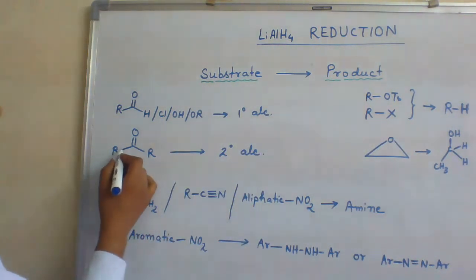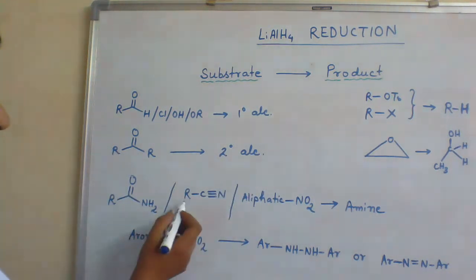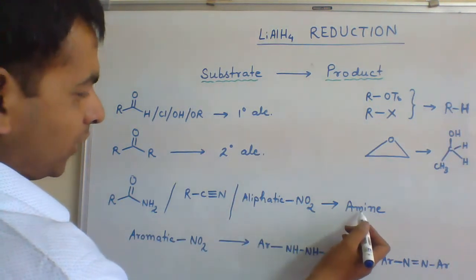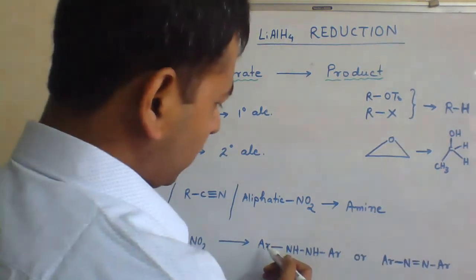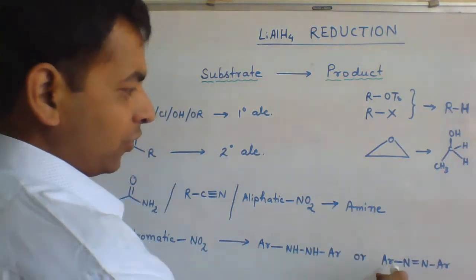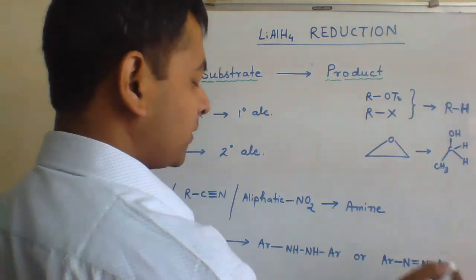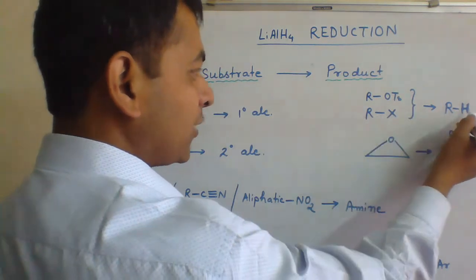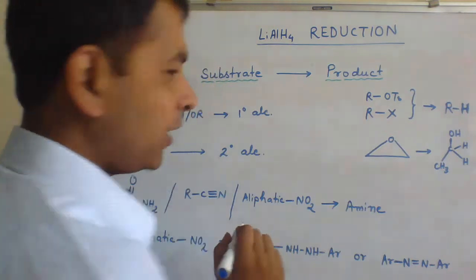Ketones can be converted to secondary alcohol. Acid amide, alkyl nitrile, and aliphatic nitro compounds can be converted to amine. Aromatic nitro compound can be converted to Ar-NH-NH-Ar or Ar-N=N-Ar. ROTS and RX can be converted to RH. Epoxide can be converted to primary alcohol.